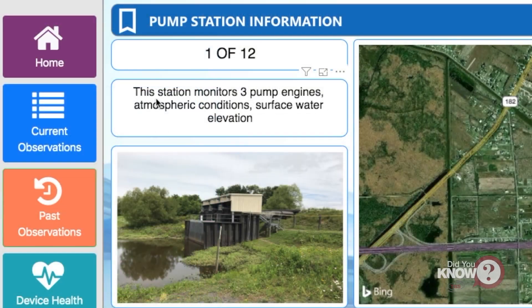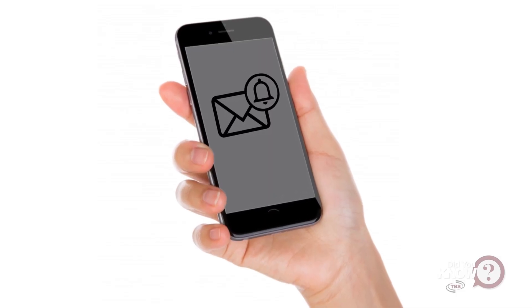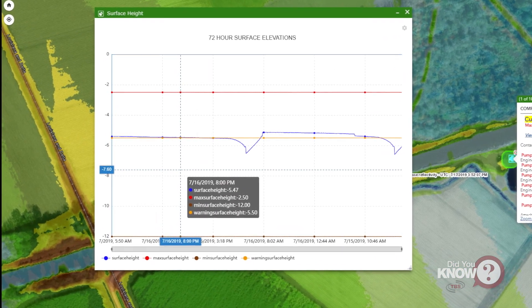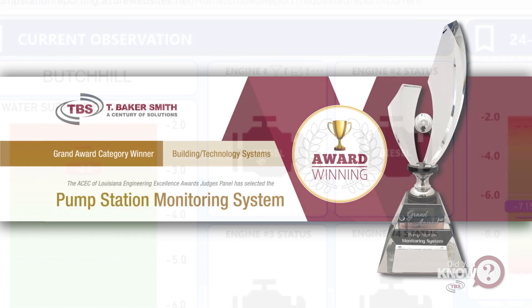The data can also help with predictive analysis of a particular site. These monitoring systems have the ability to send alert notifications to users via email or SMS messaging based on predefined thresholds for water surface elevation or engine status.